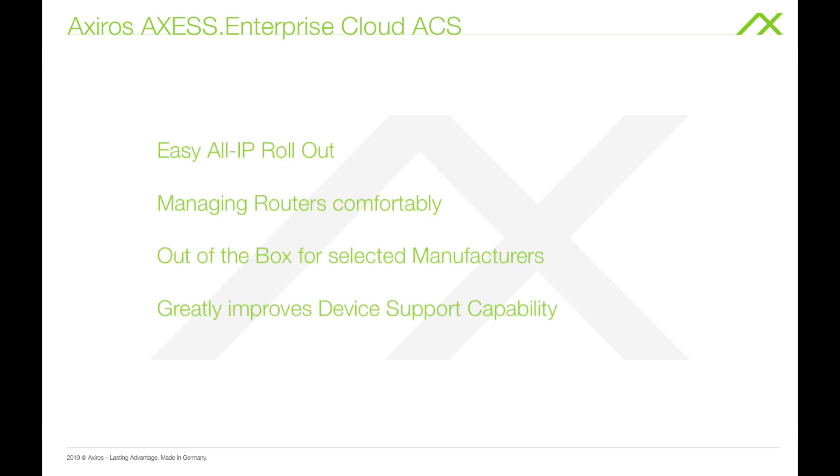Hi everyone, this is Jakob from AXIRO's headquarters and we have good news for everyone in need of tackling the all IP rollout. For those of you who want to comfortably automate the management of routers with minimal effort, we now offer you the AXIRO's hosted enterprise ACS out of the box for selected manufacturers.